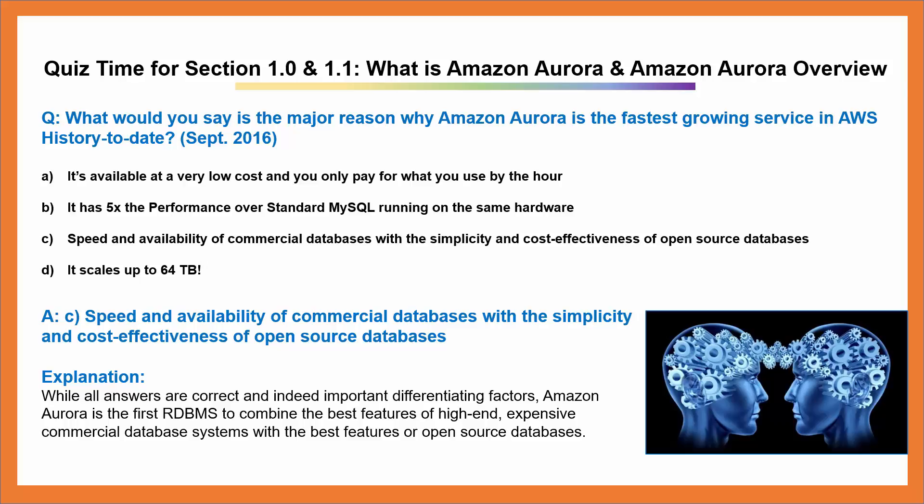The explanation is, while all the answers are correct and indeed important differentiating factors, Amazon Aurora is the first relational database management system to combine the best features of high-end, expensive commercial database systems with the best features of open source database systems.